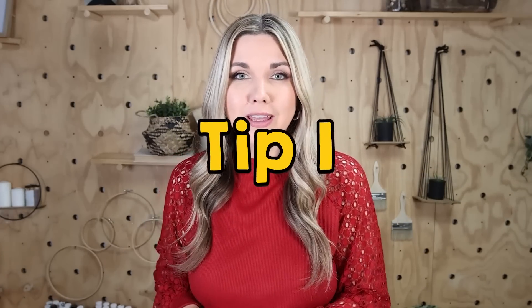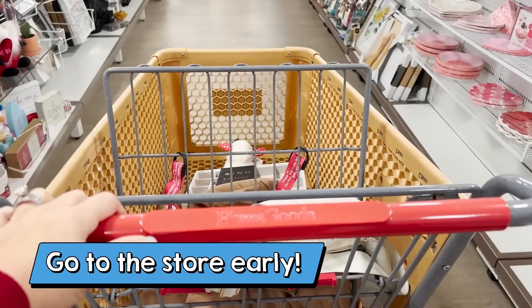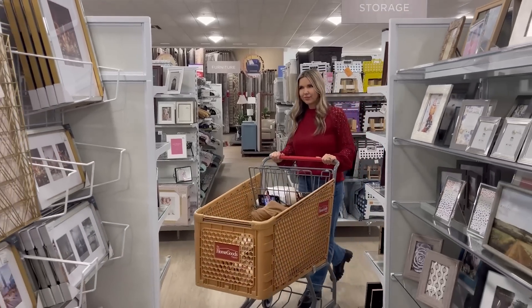Tip one: you want to make sure you get to the store at the beginning of the day, if at all possible. That's when they have the new inventory out, and you're going to find the best selection of items.